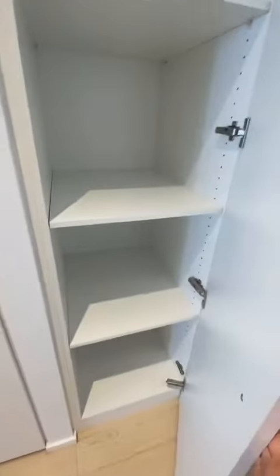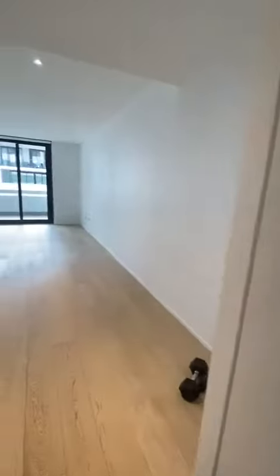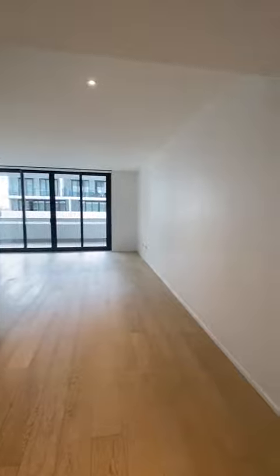Across to your right you have a linen press with floor-to-ceiling shelves and your laundry — dryer, space for your washing machine and top.